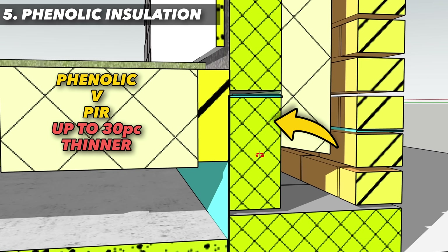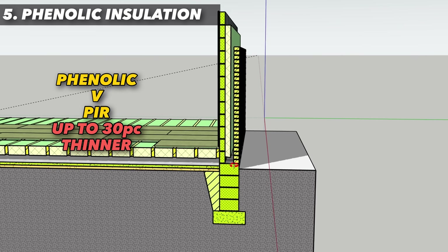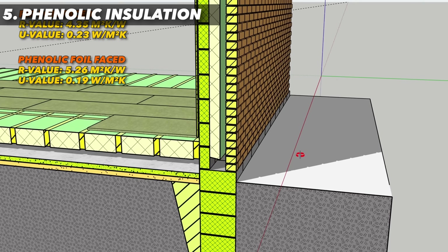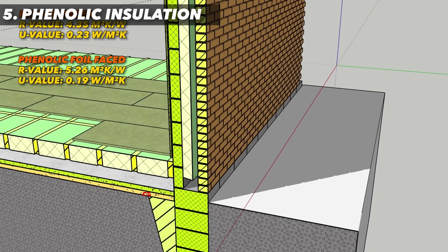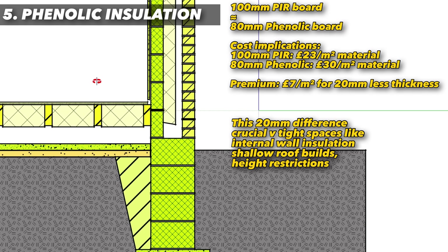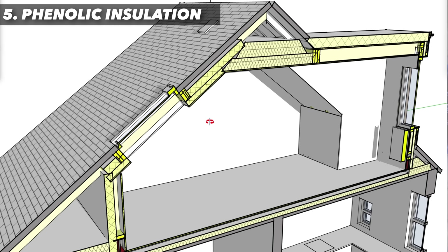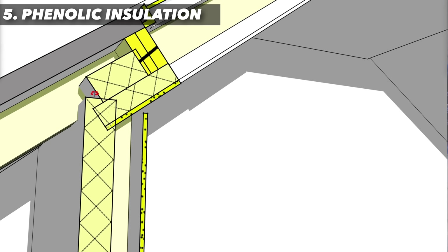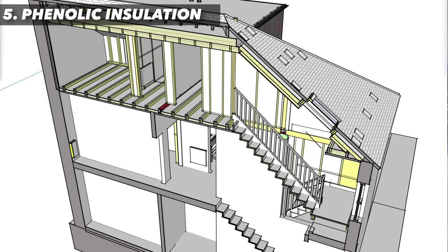Phenolic foam is one of the most efficient insulation materials for its thickness available. This allows thinner boards to achieve the same R-value or U-value as thicker PIR, saving you space. You'll find it used in cavity wall construction to keep wall thicknesses down and therefore maximise valuable usable floor space. It's also used in attic or loft conversions and ventilated roofs where a 50mm ventilation gap is required within the joists.